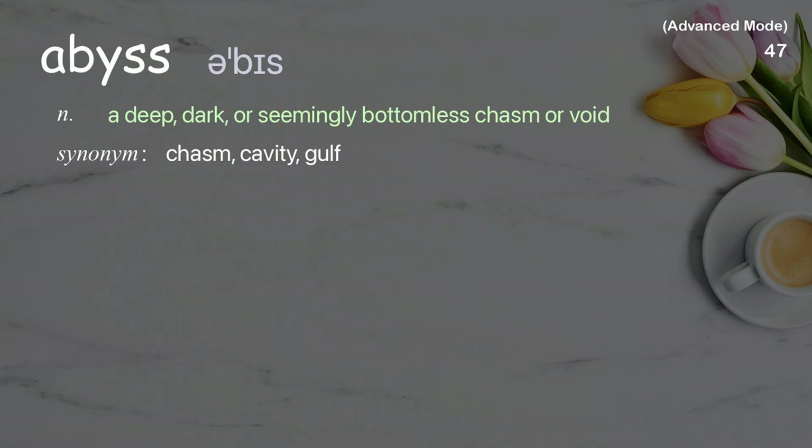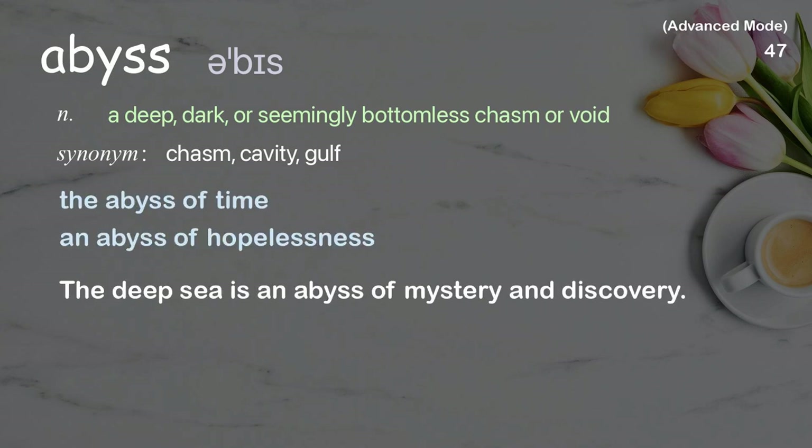Abyss: A deep, dark, or seemingly bottomless chasm or void. Examples: the abyss of time, an abyss of hopelessness. The deep sea is an abyss of mystery and discovery.